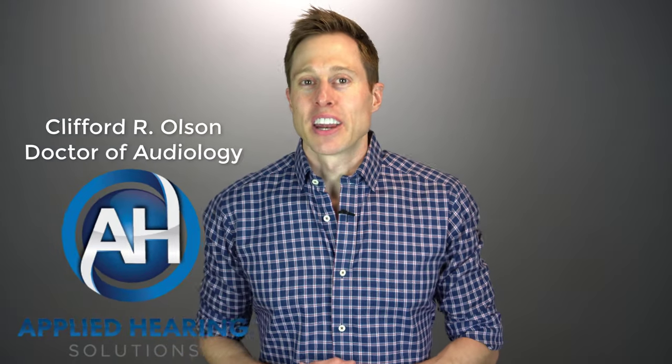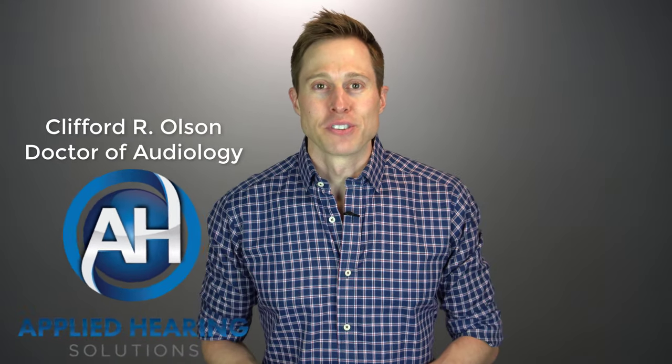Hi guys, Cliff Olson, doctor of audiology and founder of Applied Hearing Solutions in Phoenix, Arizona. In this video, I'm talking about single-sided deafness and one of the best treatment options available for this rare type of hearing loss.